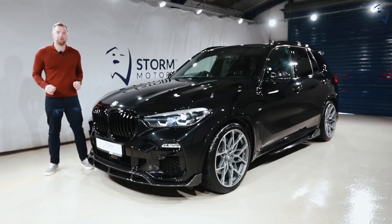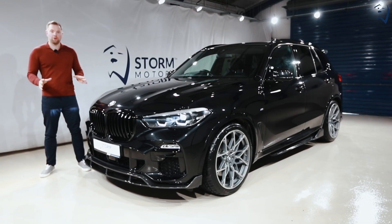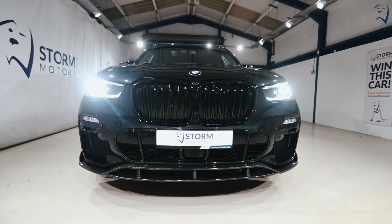How you doing guys? Richard here, Storm Competitions. Our last new Shape X5 sold out lightning fast and we've got another one ready to go, and this time in beautiful metallic sapphire black, fully kitted out with a carbon fiber kit.